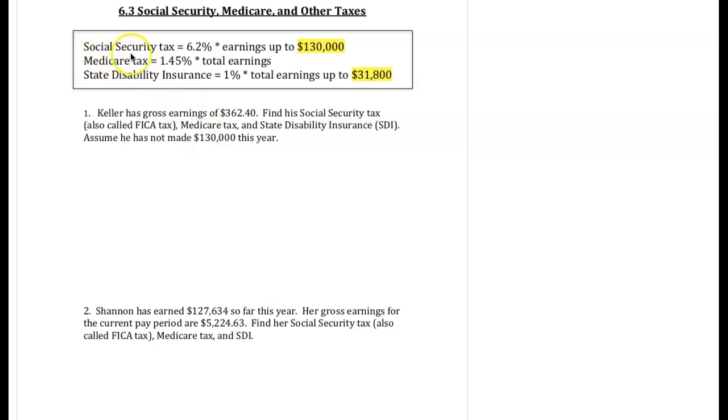Social security tax for the current edition of your book is 6.2% on earnings up to $130,000. Earnings over $130,000, you don't pay any more social security tax. Medicare tax is 1.45% on all of your earnings. The state disability insurance is 1%, and this is only calculated on earnings up to $31,800. You will be given this entire box on your test, so it's not anything you have to memorize, but you do need to know how to use it.